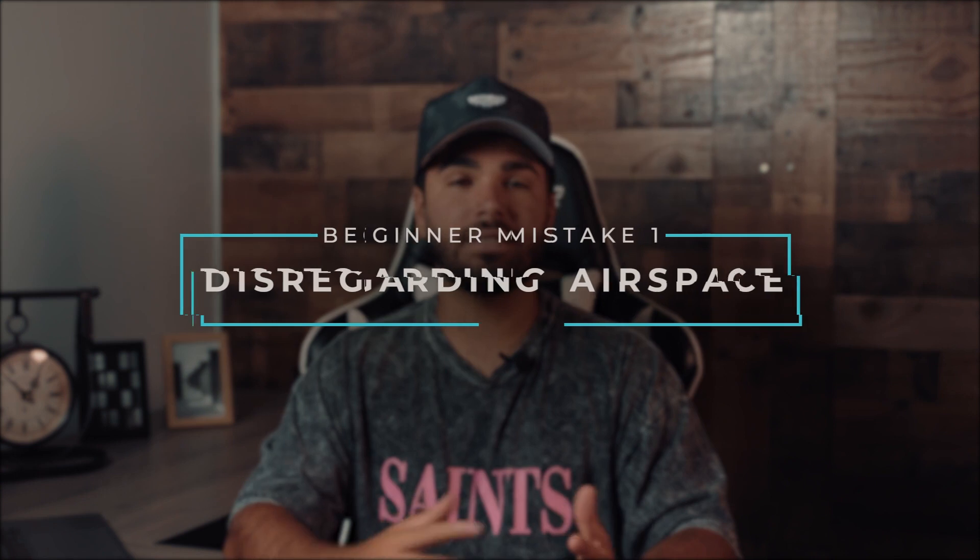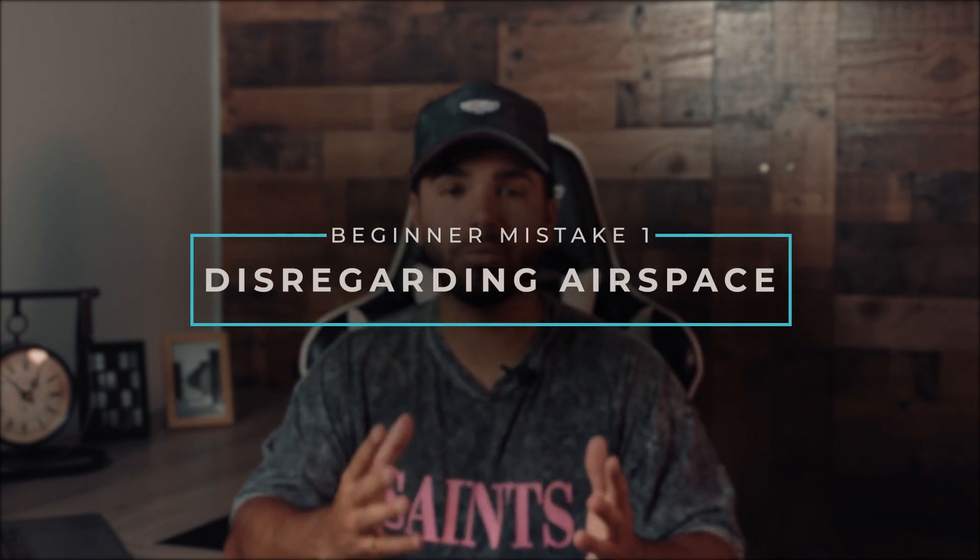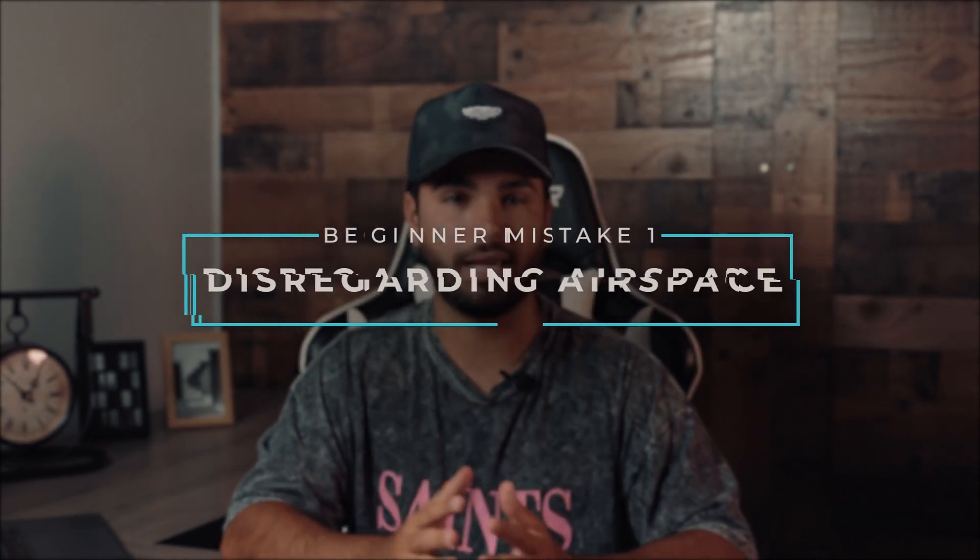Your first few flights are super important to your success. The things that you implement early on will help as you grow. The first mistake on our list is disregarding airspace, which plays a big role in determining where you can and can't fly.